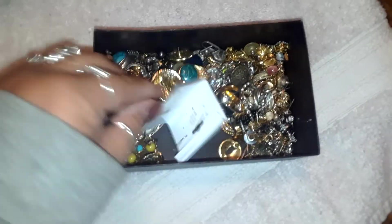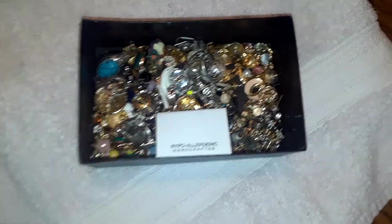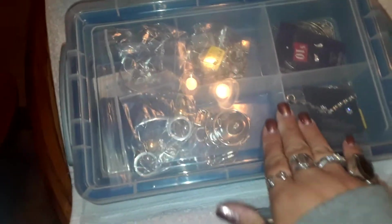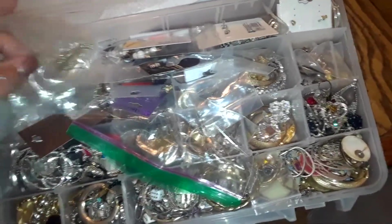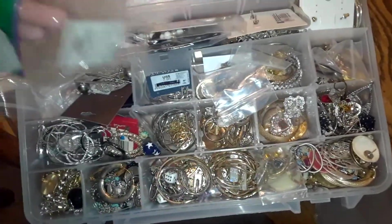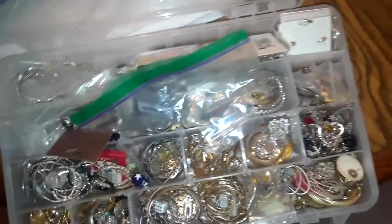This is earrings, which I finally got all the matches to. That took me two hours yesterday, but this is only part of the earrings. The rest of the earrings are in all these boxes. This box is full of sterling that I found. And then this box is literally hundreds and hundreds of pairs of earrings. I sorted them, kind of, but I still have to bag them up in pairs and figure out how I'm going to list them.